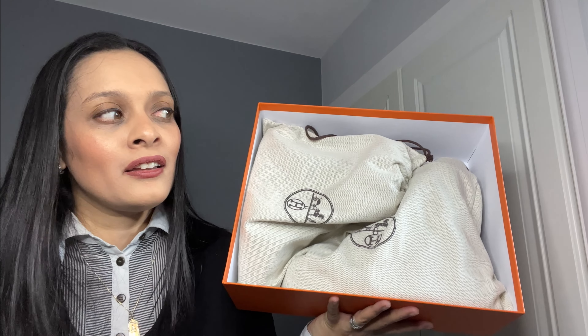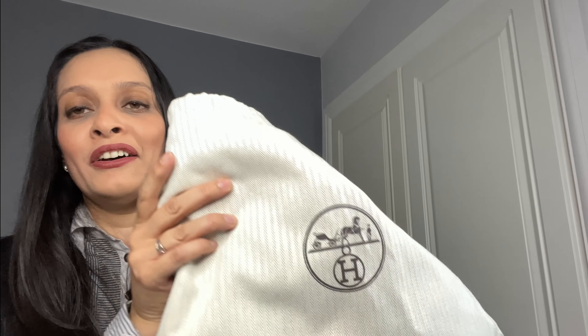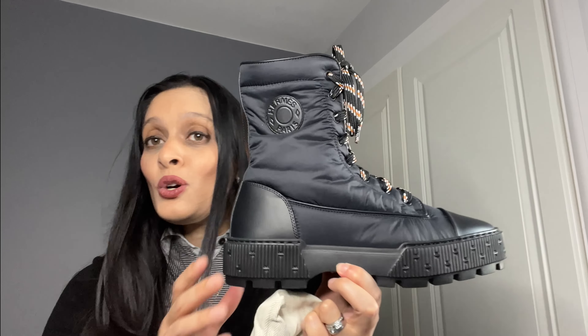So opening it up — inside you can see there are three little bags inside. There's a tiny one with a spare pair of black laces, and then opening the main dust bag — I just love Hermès dust bags, honestly the best dust bags of all designer brands, even compared to Louis Vuitton and Dior. And what did I get? It's not a shoe — it's a boot!